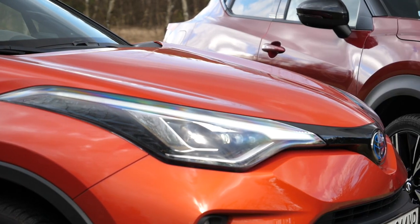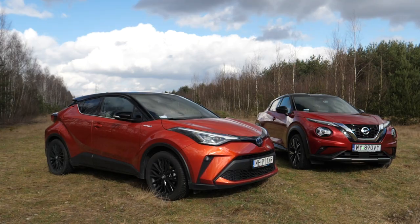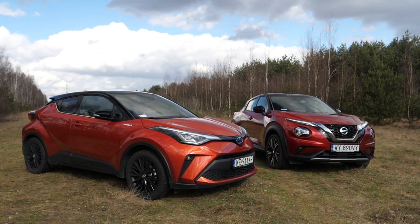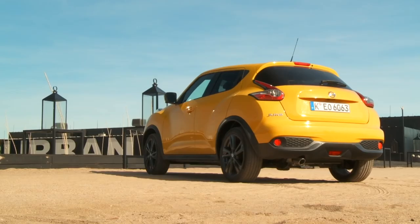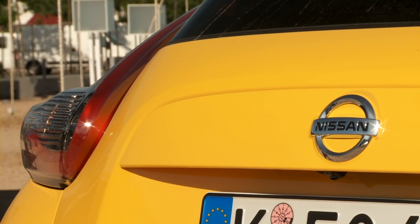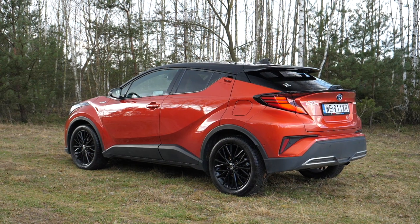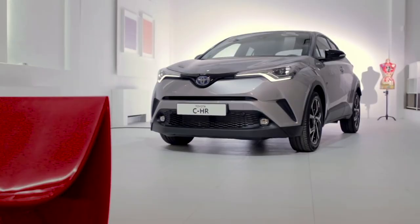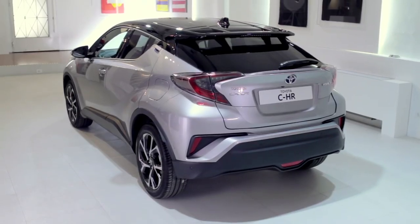Wait a minute — the Toyota CHR is a compact crossover by European standards, and the Nissan Juke is a B-crossover. What kind of comparison is this? In 2019 this would indeed be a strange comparison, because the original Juke was only 412 centimeters long with a 253 centimeter wheelbase and 176.5 centimeters in width. The CHR on the other hand is 439 centimeters long, has a 264 centimeter wheelbase, and is 179.5 centimeters wide. When it was launched, the Toyota CHR was compared in size to the third-generation RAV4, when the fourth-generation RAV4 was still on the market.